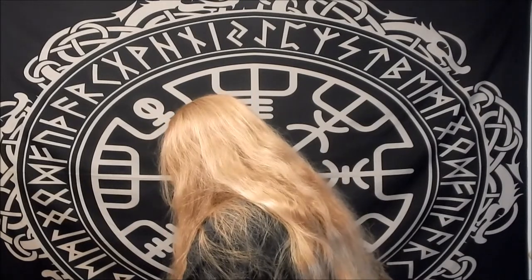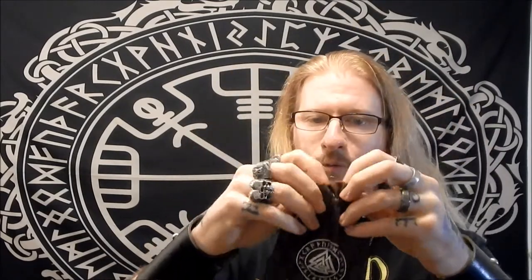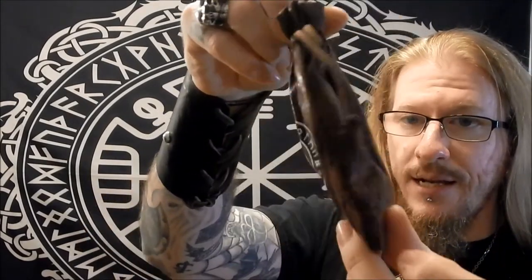The great thing about NorseBlood in general is the diversity in products. If you subscribe to their service, you're never going to get just the same thing over and over. Over the several crates I've gotten, they've sent really cool stuff that's always a little different from the last. You'll usually get some jewelry. This month there's one particular thing I'm really excited about, but here we go — here's a really neat leather bag. It has 'Viking' on it with the Valknut and Elder Futhark runes going around.